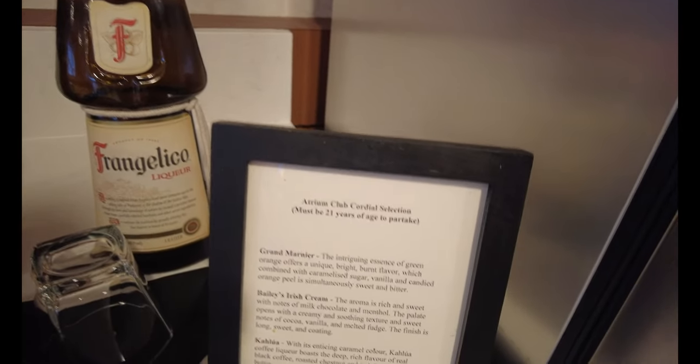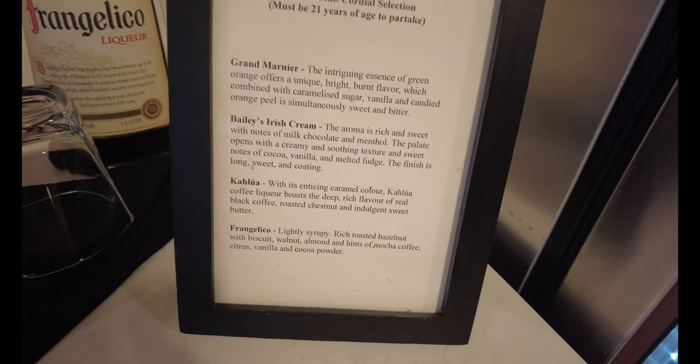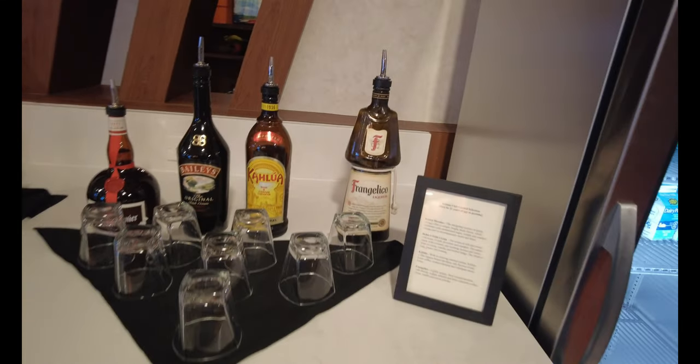Here are our Cordials — the Atrium Club Cordial Selection: Grand Marnier, Bailey's Irish Cream, Kahlua, and Frangelico. This looks lovely, and it's on a help-yourself basis, so take part in that for sure.